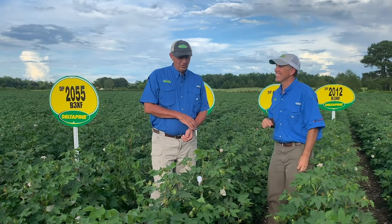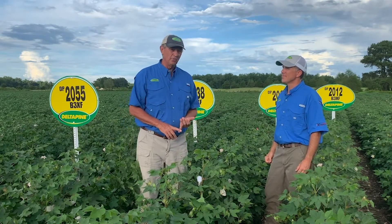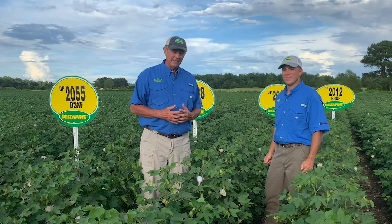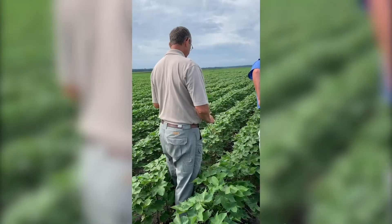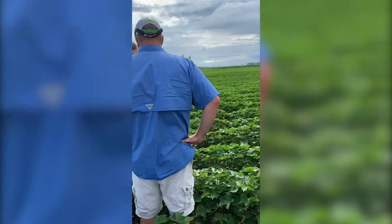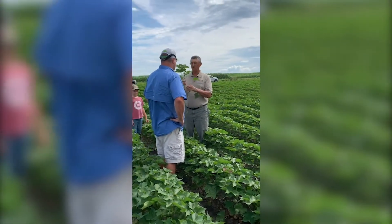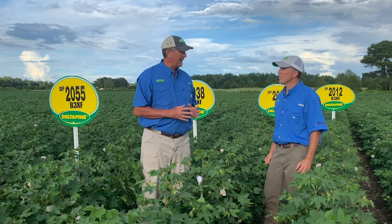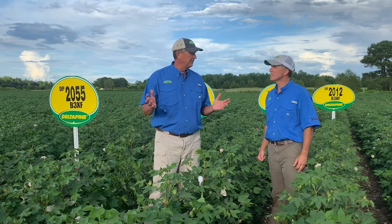We talked about 1646 a while ago and the bar it set. The challenge our breeders face is that when you have a variety like 1646, you have to keep coming with things that'll beat it. This year — or last year — we launched the class of 20, and I think we've found those varieties. What's unique about this group is that all four varieties launched in the Carolinas and Southeast Virginia have the potential to be as good as or better than 1646 on yield and fiber quality. We've got a range of maturities from 2012 to 2055, and they have very diverse genetic backgrounds.